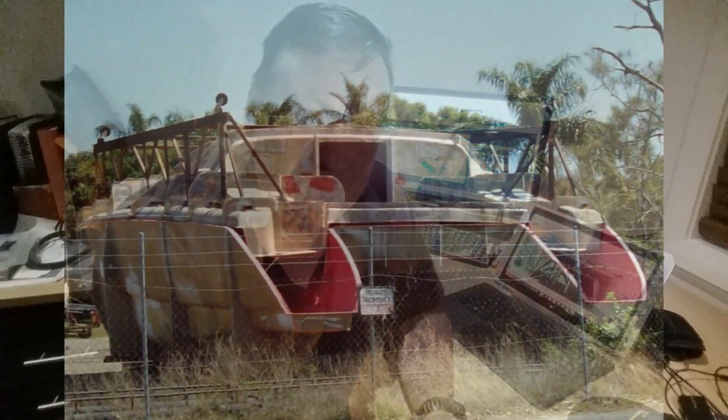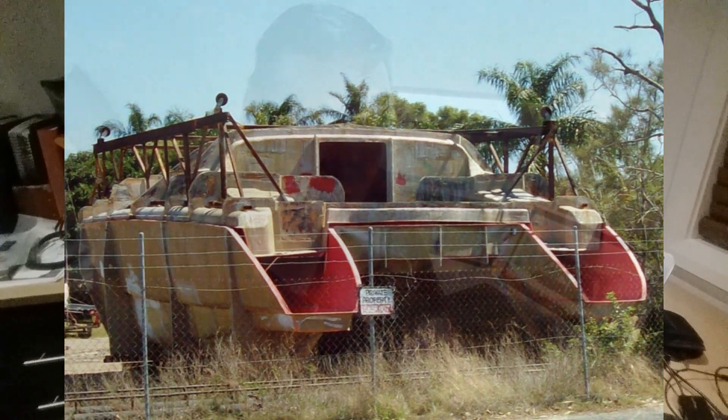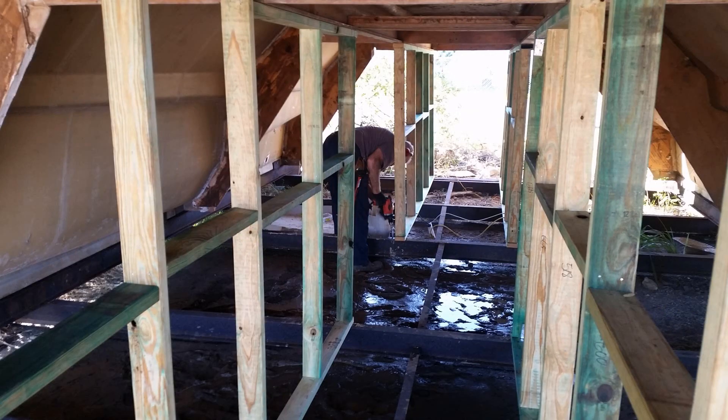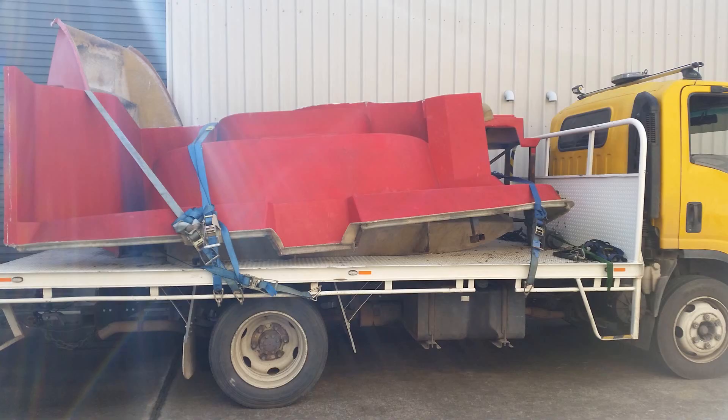I ran upstairs, dragged my poor wife out of bed, brought her down to my computer, and she just shook her head at me - she knew it was all over, it was going to happen. We purchased that mold on eBay from a gentleman, but it happened to be in mid-north Queensland, about 18 hours drive from where we are. We then set about working out how the hell we were going to get that thing down to Jervis Bay - a 23-foot wide, 40-foot long, 30-tonne piece of composite tooling. Some very sleepless nights then ensued.